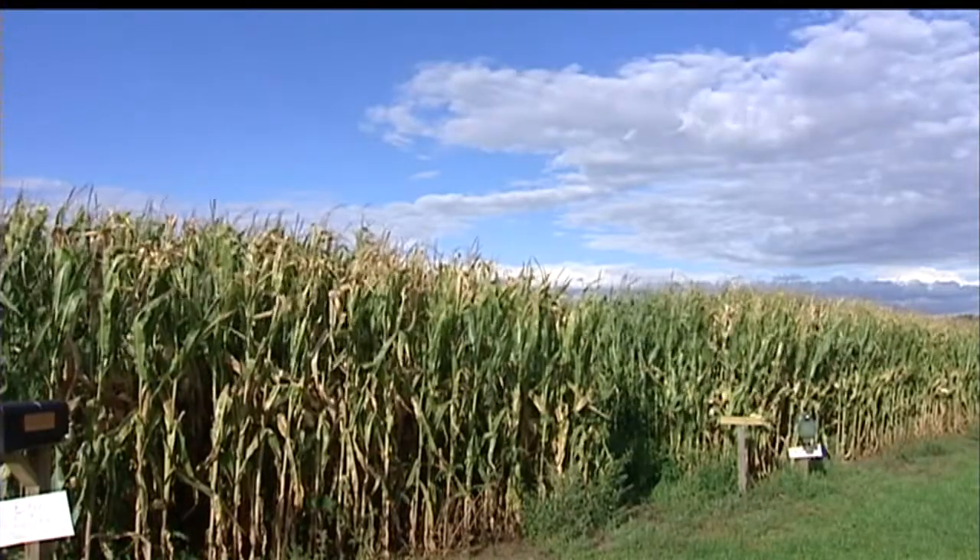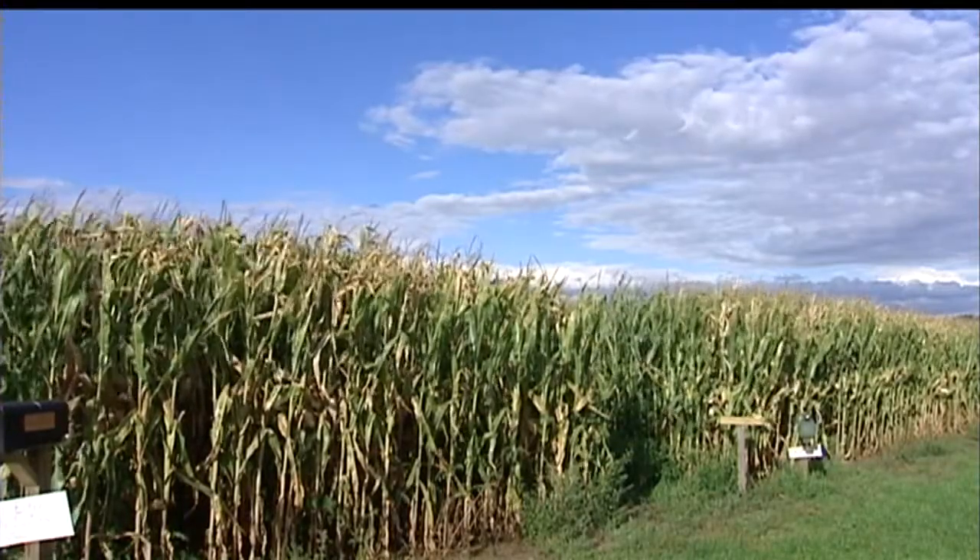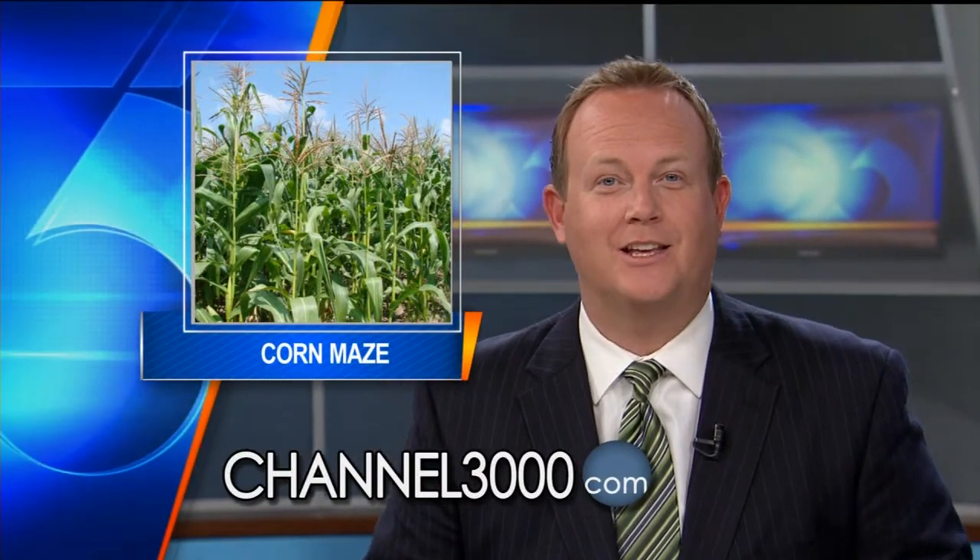In Janesville, Mark Levacott, WISC News 3. He's still wandering around in that maze, by the way. As far as they know, Skelly's is the only corn maze in the country with this technology. To find out more about it and try it for yourself, we posted a link to their website on ours at channel3000.com.